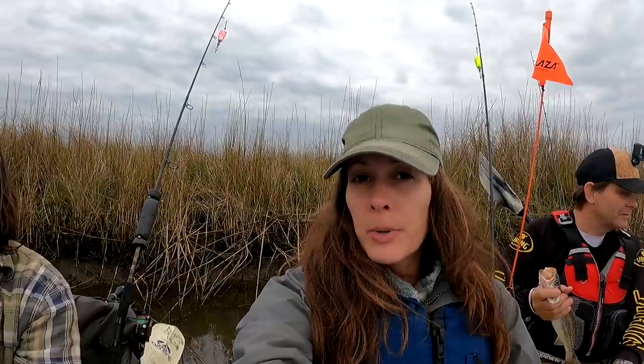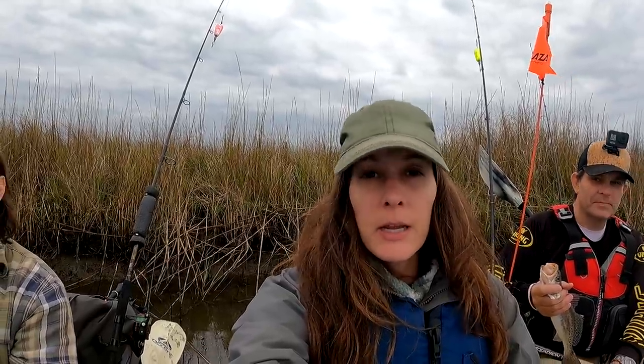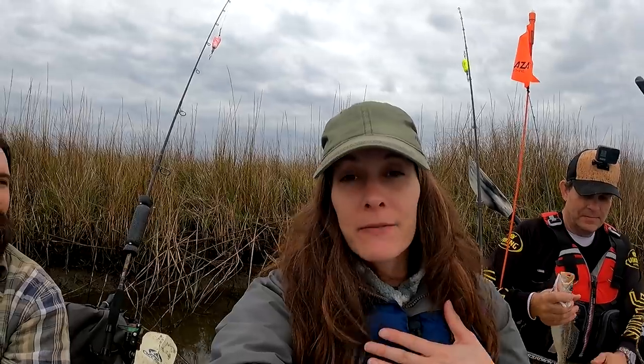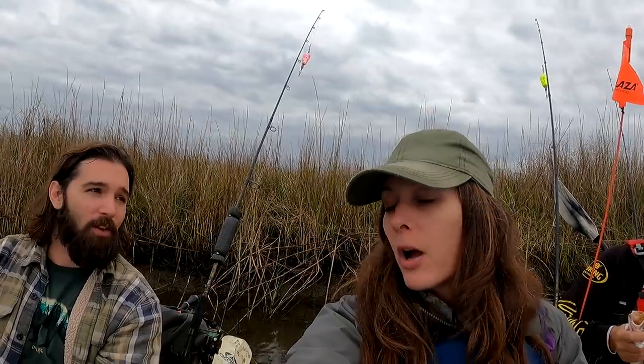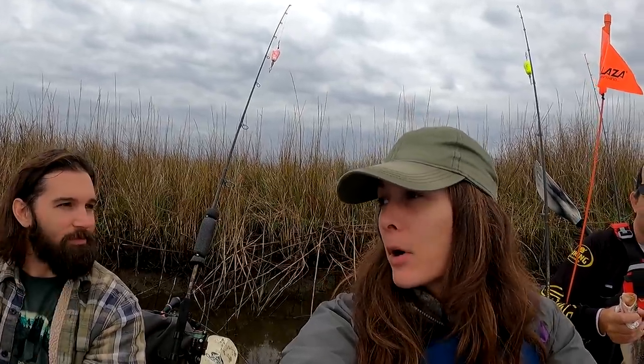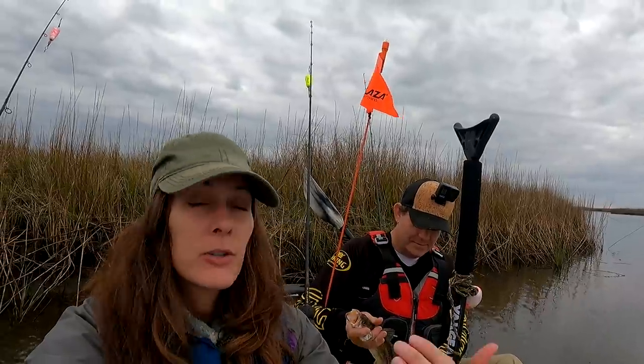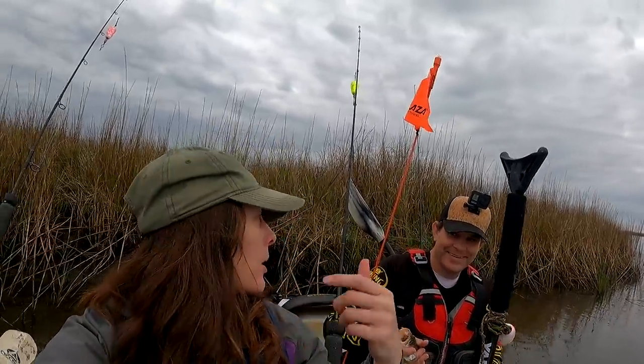We are in St. Bernard Parish, South Louisiana, Hopedale Marina, and this is my first time kayak fishing. Cody has kayak fished before, plenty of times, but I've never kayak fished in a marsh before for salt water. Neither have I. But we have Brian here with us showing us around and showing me how to fish with a bobber — or is that what it's called? It's a popping cork.